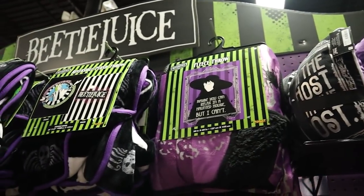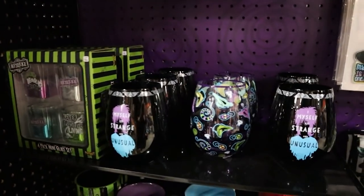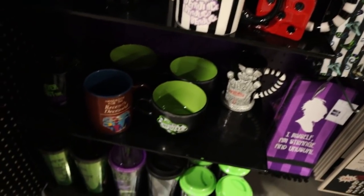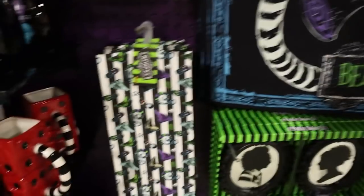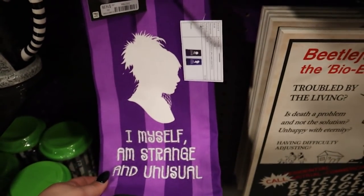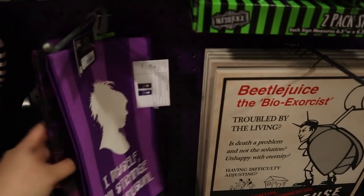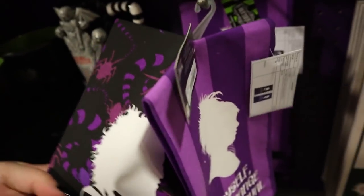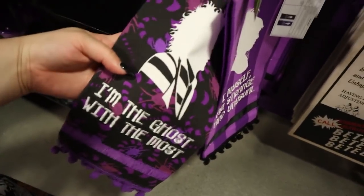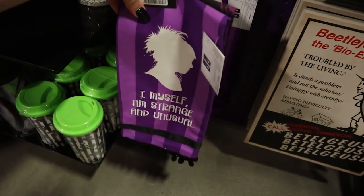We've got all kinds of pillows and blankets, wine glasses, mugs, shot glasses, and tumblers. There's one that says 'I, myself, am strange and unusual' with Lydia's image, and a matching Beetlejuice one that says 'the ghost with the most.' Those are super duper cute. Then we've got these patterned ones.